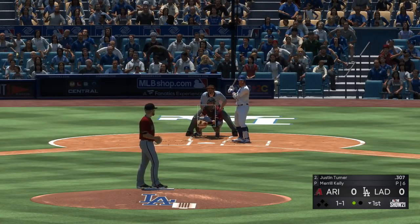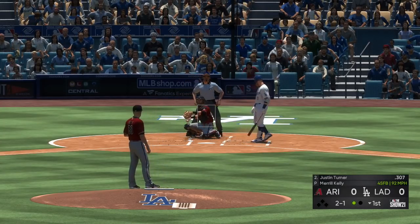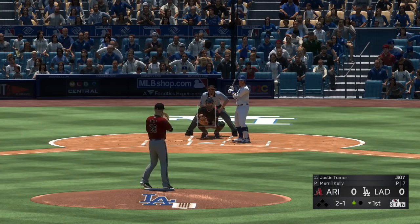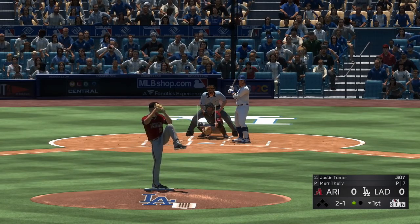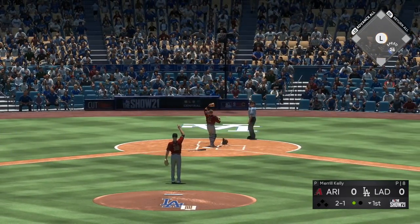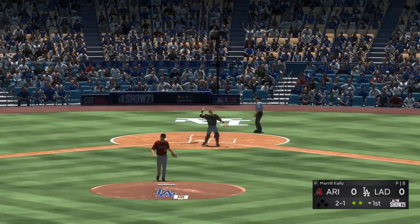To the plate now, Justin Turner. Two and one. Two-pitch mix here — if you're in the batter's box you're looking for something up, sinker or changeup. Got to get it up. A swing and he pops it foul behind the plate. He'll put this one away in foul territory for the second out.